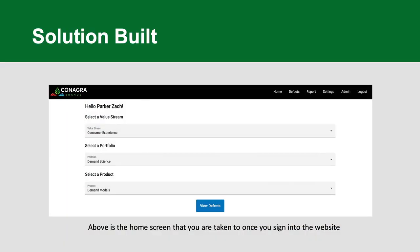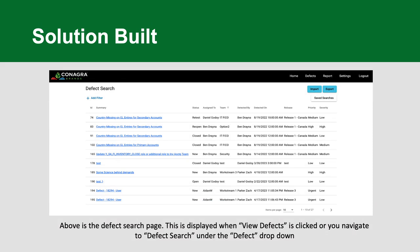What you see here is our example front end home page — very plain and basic. This is how they wanted it laid out: right away as you go into the application, you have to select a value stream, portfolio, and product. That's how they organize everything internally within their company. The main part is defects — being able to report and work on defects internally.